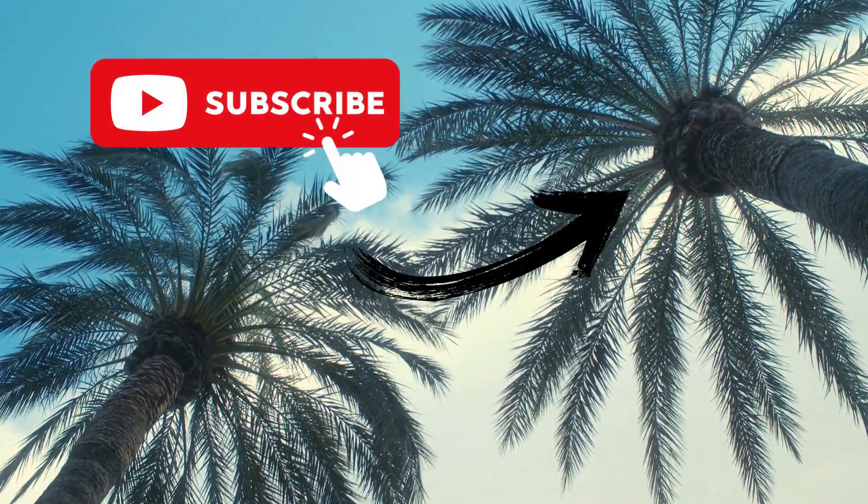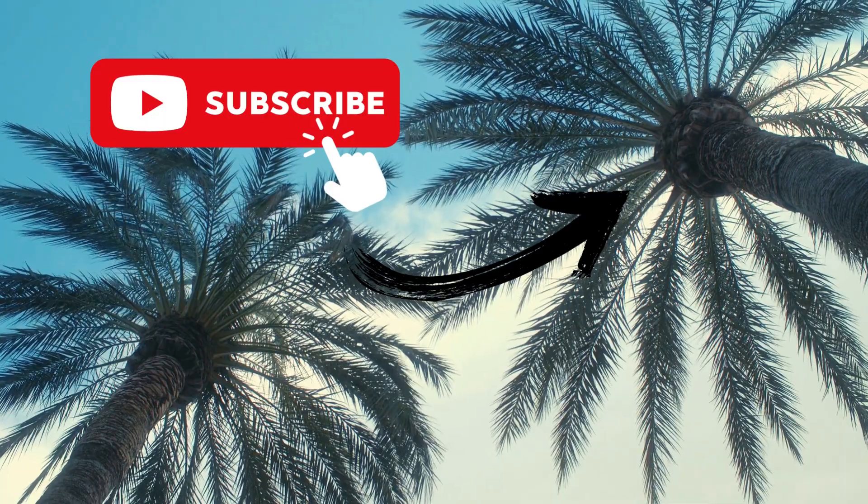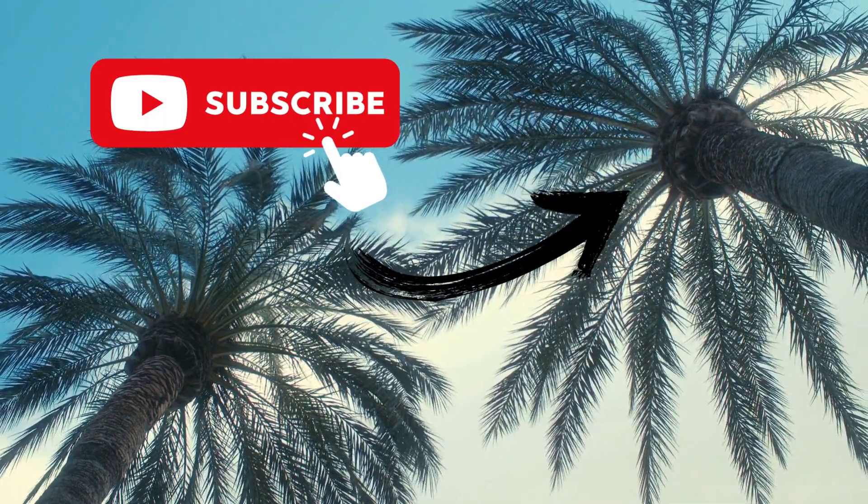If you enjoyed this guide, please give us a like and subscribe for more content like this. Happy travels and hasta luego!